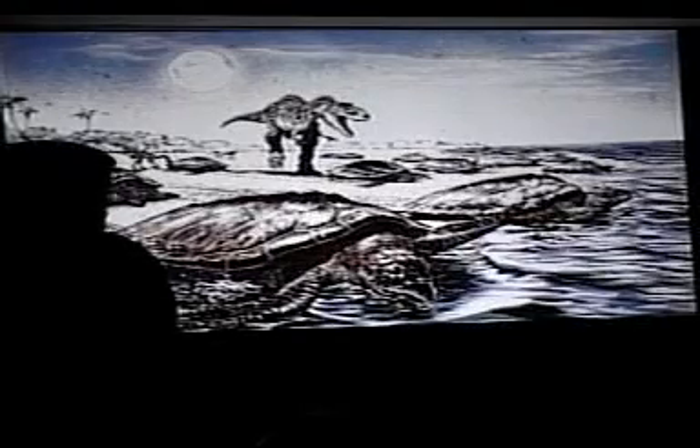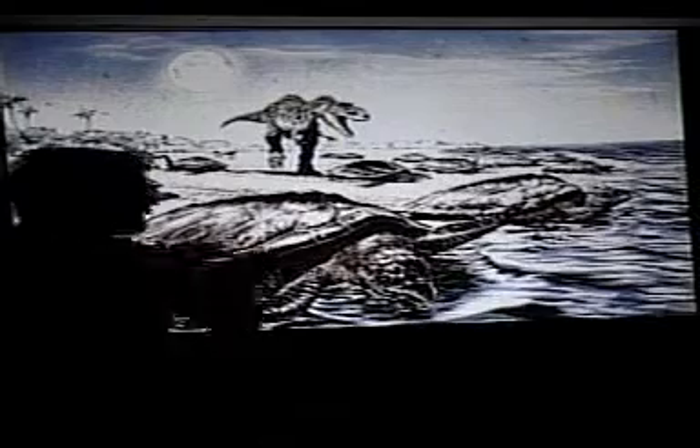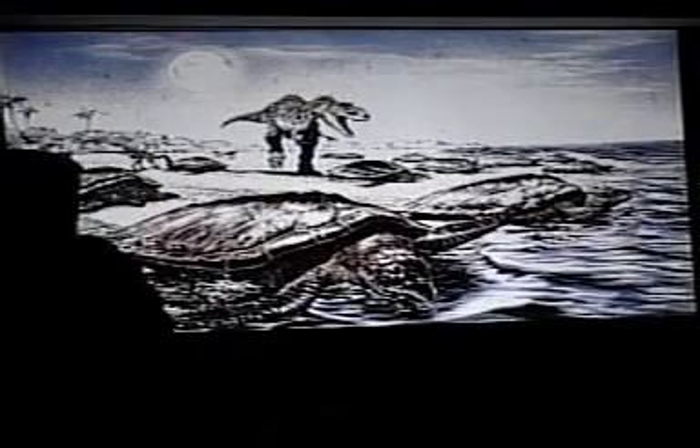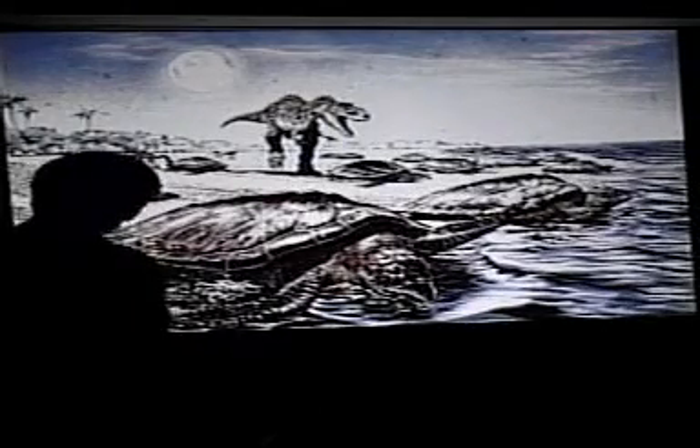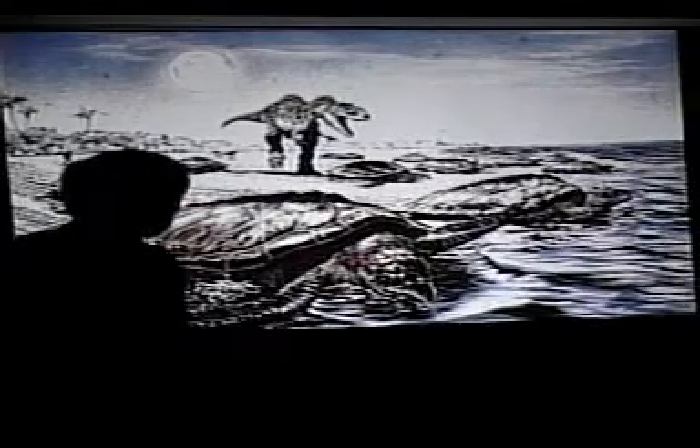Turtles came first. Turtles are about 220 to 230 million years old — tortoises and the like. Sea turtles are younger than that, and we know that sea turtles actually evolved from land turtles.